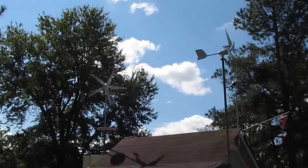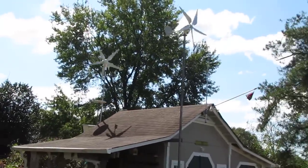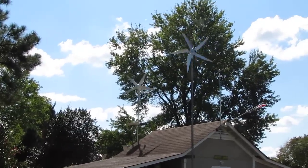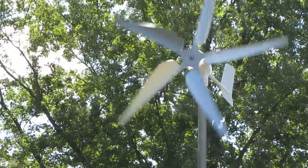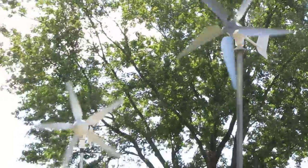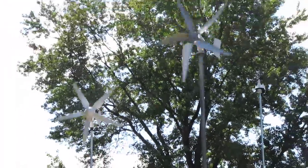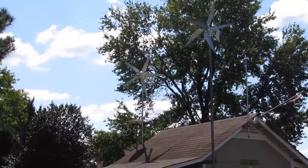Here we go, making a little bit of power. The one in the front is a SWE, 48 volt, 500 watt. The one in the rear is a Windmax. They are cranking today y'all, I'm loving it. Solar, wind — perfect day to make electricity.